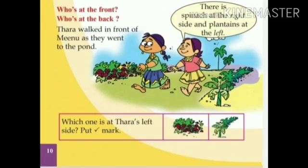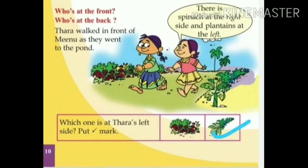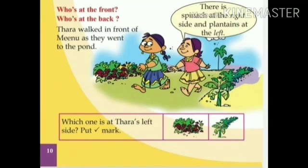Tara is at the right side. So, put a tick mark to the plantains. Okay?